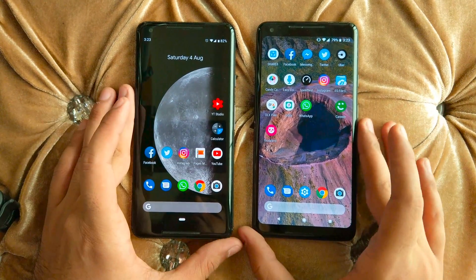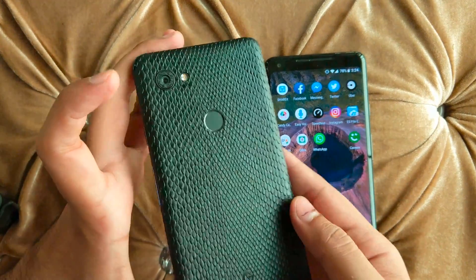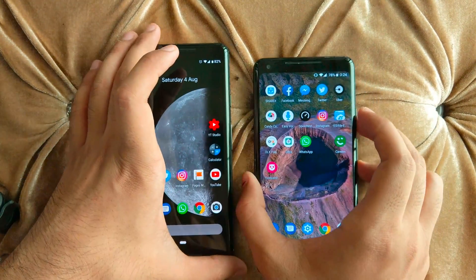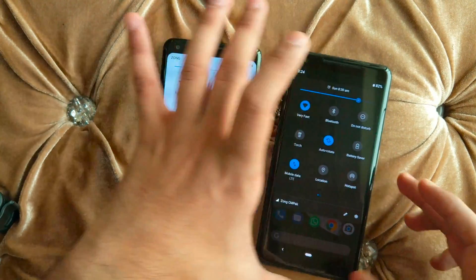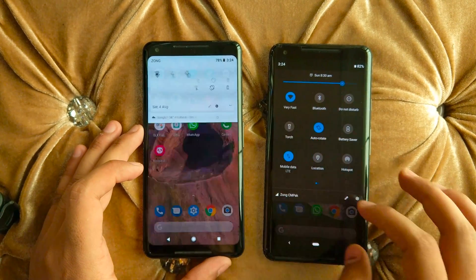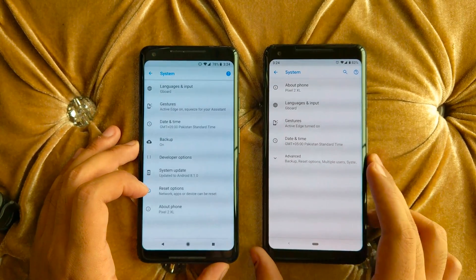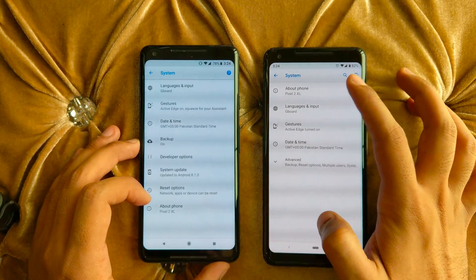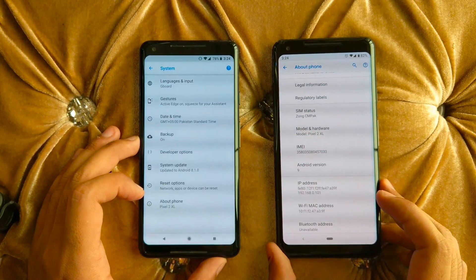Let's go to the phones and see which operating system outperforms the other. We have both Pixel 2 XL devices — one is covered with a phantom skin and the other has no skin. Let's go to Settings: the left device is Android 8, the right is Android 9. You can see Pixel 2 XL software — Android 8.1 on one, and Android version 9 on the other.